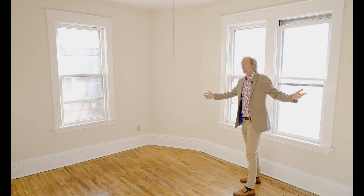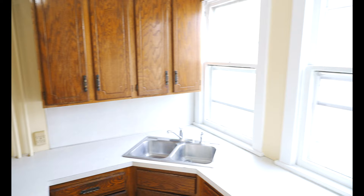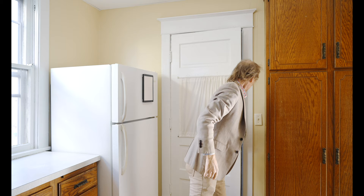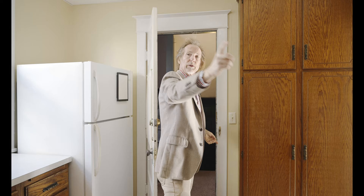There are two nice-sized bedrooms — bedroom number one, full of light, and bedroom number two right here. Then you come into this big kitchen with two large windows, full of light. This is the back door that goes up the back way to the second floor and down into the really nice backyard.